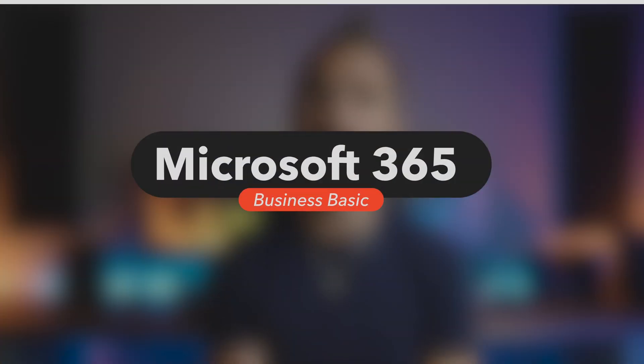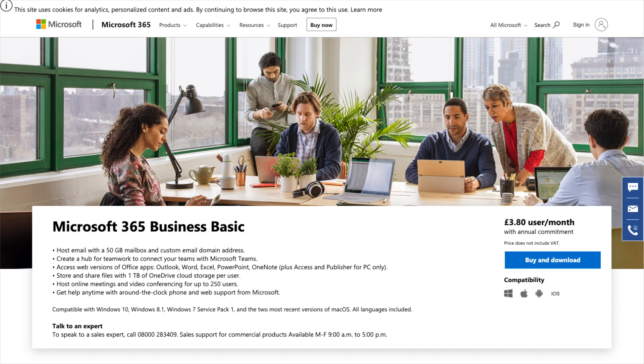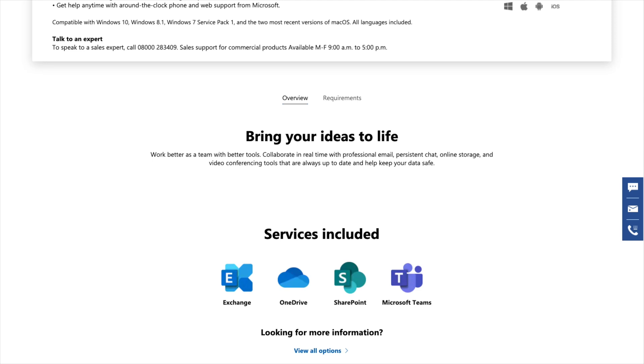Next up is Microsoft 365 Business Basic at £3.80 per user per month. On this plan you get none of the desktop apps, but you do get a cut-down web version. What you do get is Microsoft Exchange — a business class email system — one terabyte of OneDrive cloud storage, Microsoft SharePoint which is like a document storage collaboration intranet system, and Microsoft Teams for video calls.